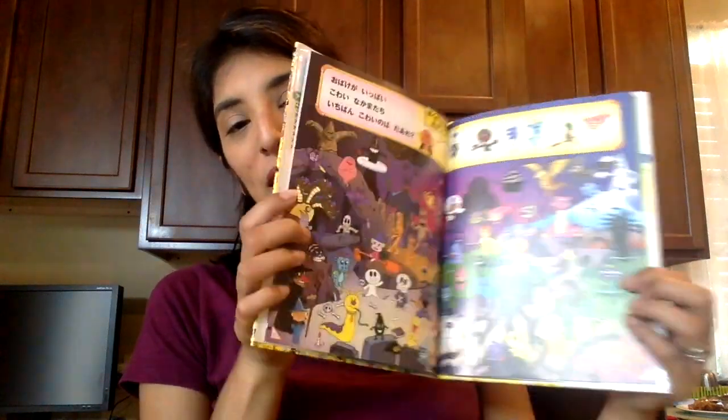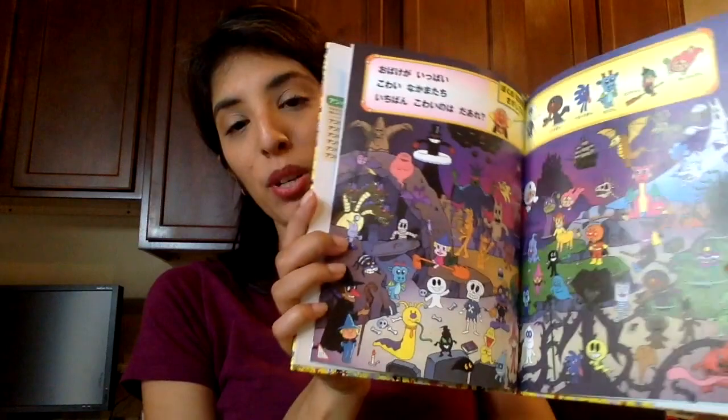We wanted to get a little bit of entertainment for the airplane on our way back home, so we purchased this little Anpanman book. It's a character that's popular in Japan — it's like a Finding Waldo type of book where you have to find him and other things they have listed. They both really enjoyed this book.